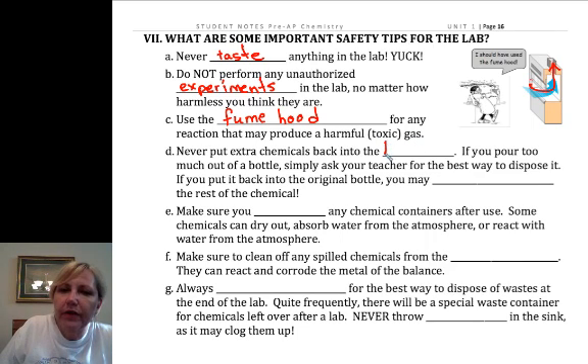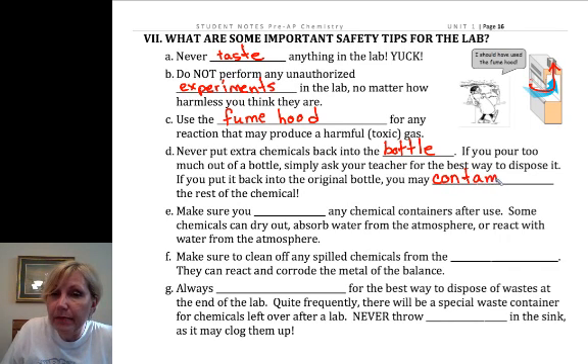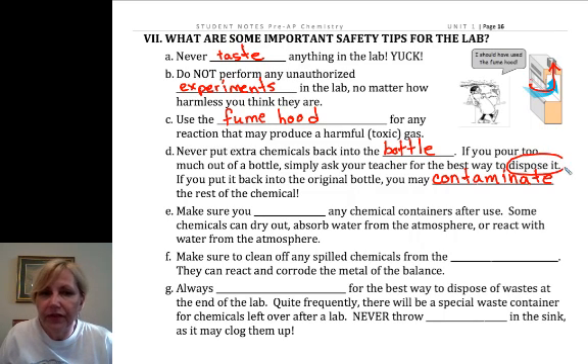Never put chemicals back in the reagent bottle — you'll contaminate them. Come and ask me before you act if you've got too much. What we may be able to do is ask somebody else in the room who hasn't poured their chemical out yet and we can still use it. But we don't want to put it back in the original bottle, or you may contaminate the other chemicals and wreck the experiment for the rest of the class. Always ask me how to dispose of things.